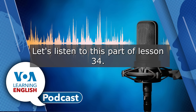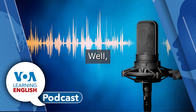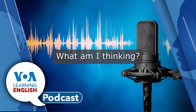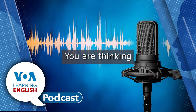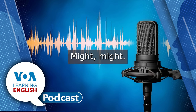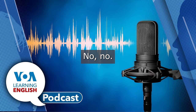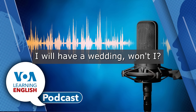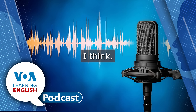Let's listen to this part of Lesson 34. Can you really read minds? I might. Well, today I will ask my girlfriend to marry me. What am I thinking? Wait. You are thinking you might have a wedding very soon. Might. She won't say no. Will she? She will say yes. I will have a wedding. Won't I? You will. You will. Thanks. I think. Good luck. Ana had to predict, or say, what she thinks will happen in the future.